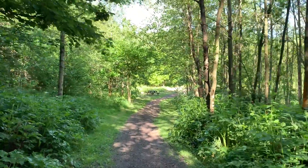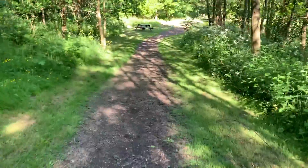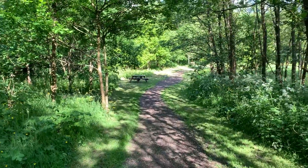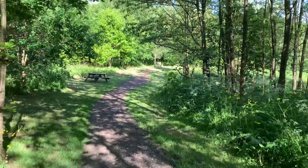Look at this for a lovely woodland. Look at Dexter - he's made up. We enjoy the towpath, but sometimes it's nice to get off the towpath just for a change of scenery. This is a lovely local little woodland that takes you to the centre of Apley Bridge - well, close to Apley Bridge.